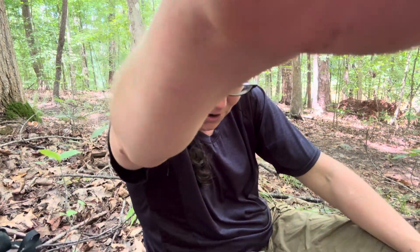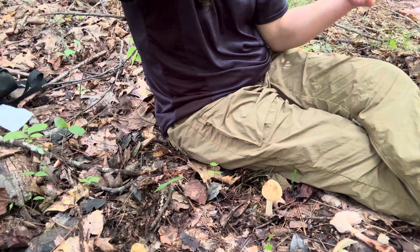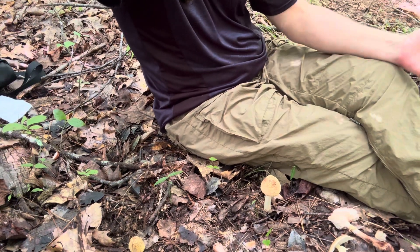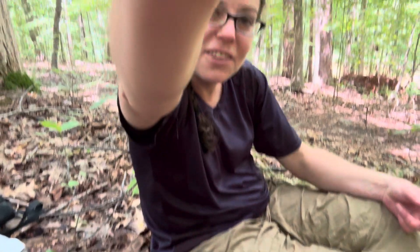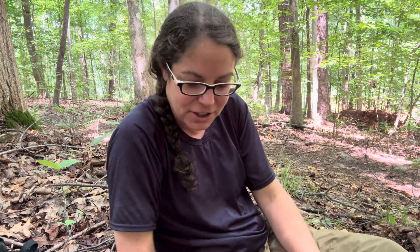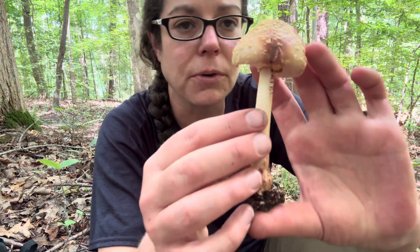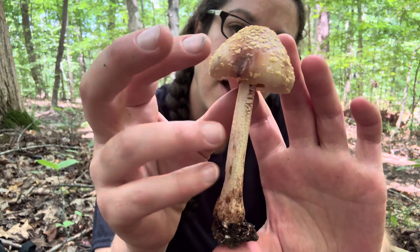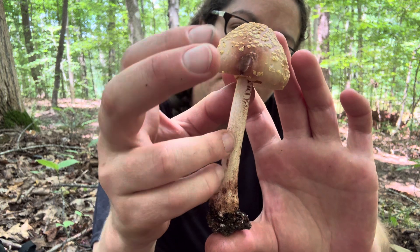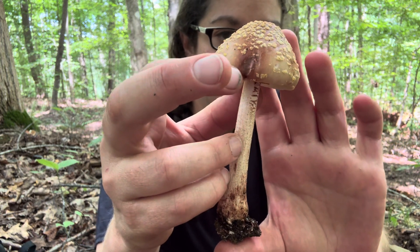Let's get into identification features. First of all, this is a mushroom you'll find in mixed forest — you have a lot of oak in the area. I'm sitting beneath a holly tree. These mushrooms are really distinctive because of their blushing reaction. As these mushrooms mature, you'll see that they develop these dark reddish streaks.